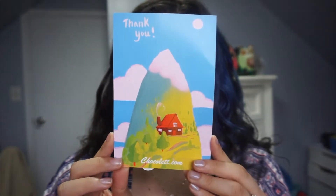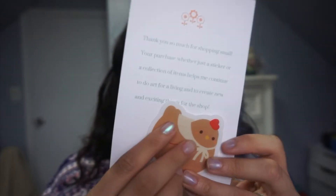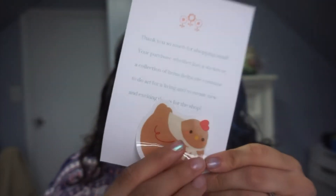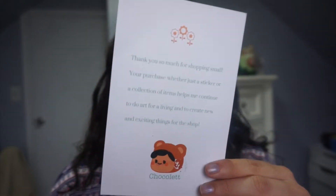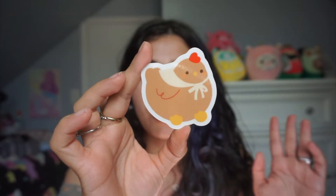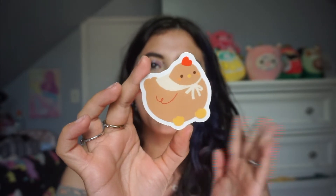Inside the package you get a thank you card with a beautiful illustration that says, 'Thank you so much for shopping small — your purchase, whether just a sticker or a collection of items, helps me continue to do art for a living and create new and exciting things for the shop.' It also came with a free chicken sticker — it's more of a brown color but absolutely adorable. She's also sold a cow at some point, so it's such a cute farm barn-style collection.